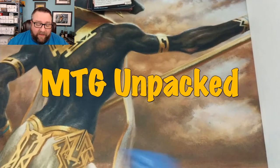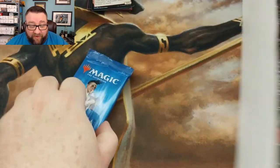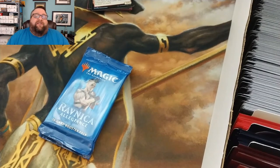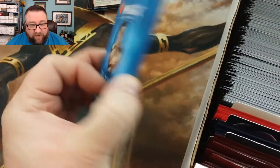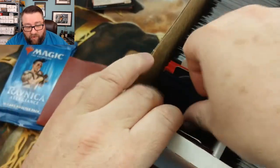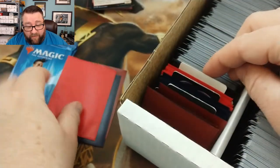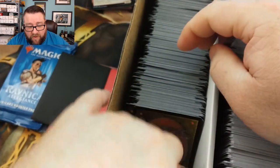Next up we have MTG Unpacked. If you haven't checked out that channel, please do — they open up a lot more stuff than we do, and some pretty cool stuff. Plus the whole jackalope and the blessing — you gotta see it, it's kind of like the Grand Canyon, you gotta actually see it to appreciate it. So just go check out MTG Unpacked. We got two packs here — we'll grab two rares.